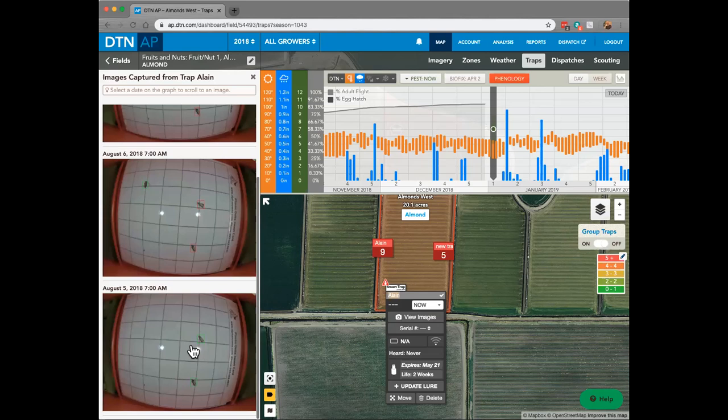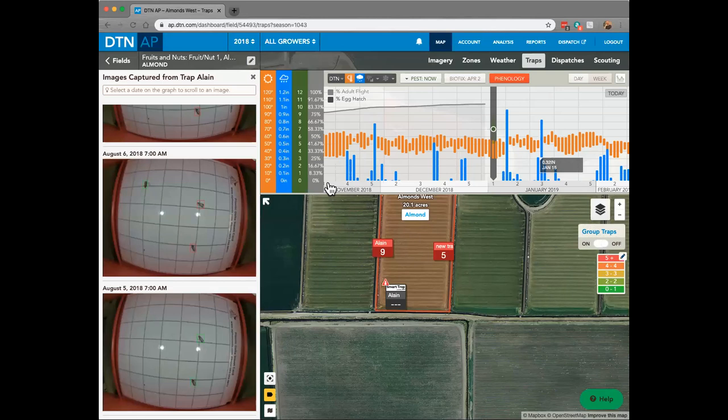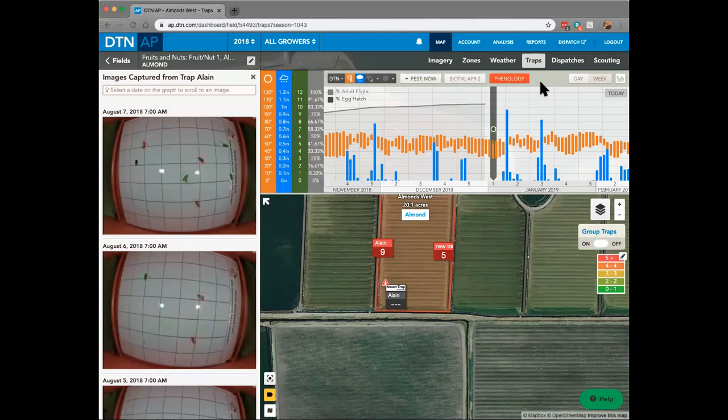Here on the side you can see the first day's catch — two green squares identifying the target insect, navel orange worm — then the next one has two red squares from the previous day, and here's the next day count. The algorithms our entomologists and data science team built actually capture and identify those insects. On day three there are three navel orange worms, but right here we've got a common house fly — the algorithms notice that the markings and identifiers don't make it a positive confirmation of navel orange worm, so it won't count that. It gives you accurate information; it's not a silver bullet catching everything, but it's the most accurate you'll find in the industry.